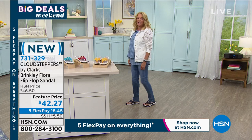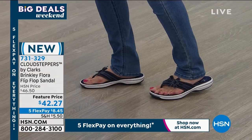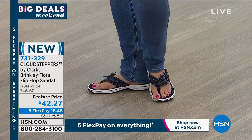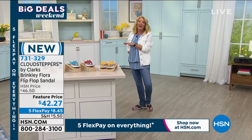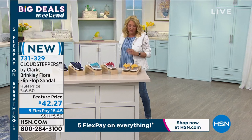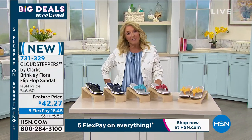We have a feature price tonight of $42.27. And remember, all weekend long, we are featuring five FlexPays on everything — it started at 10 o'clock and it goes all weekend long. So it's a whole lot of fun to be able to shop and spread those payments out over five months.